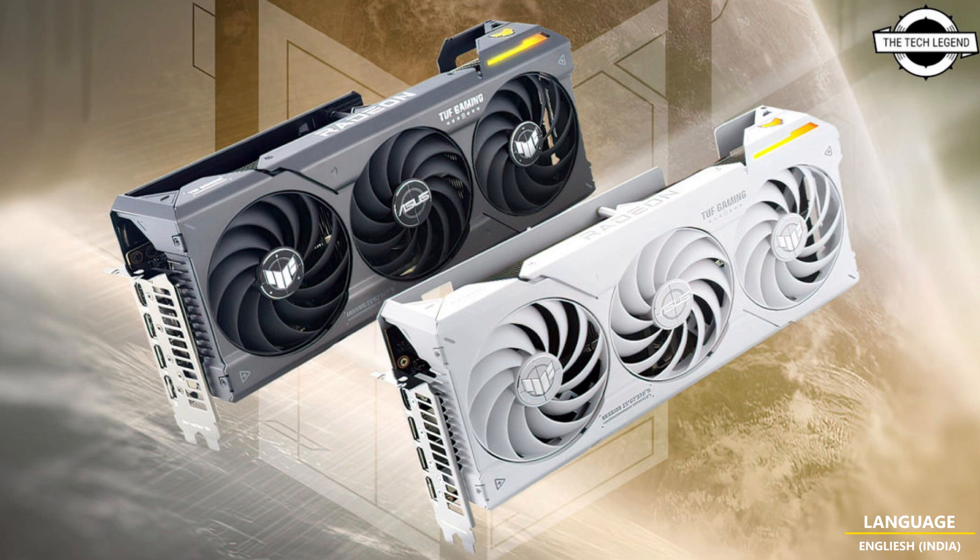In terms of specifications, the RX 7800 XT boasts 3840 stream processors and 16 GB of GDDR6 memory, whereas the RX 7700 XT features 3540 cores and 12 GB of GDDR6 memory. Both cards are released on September 6. If you like my video, please do like, share, and comment.